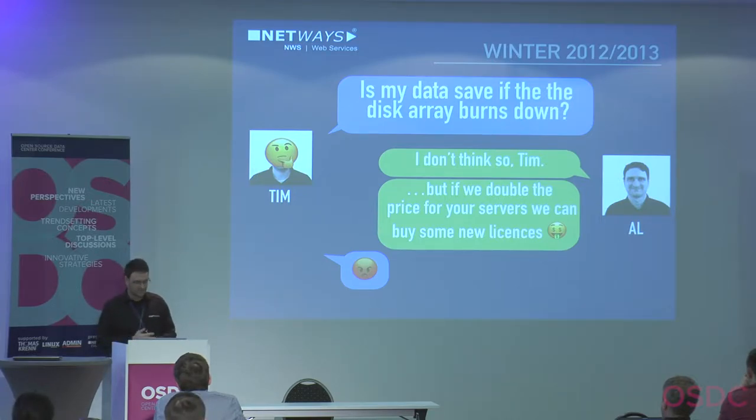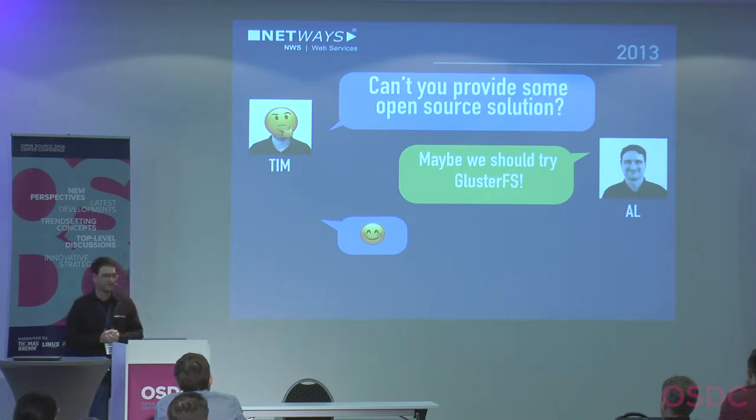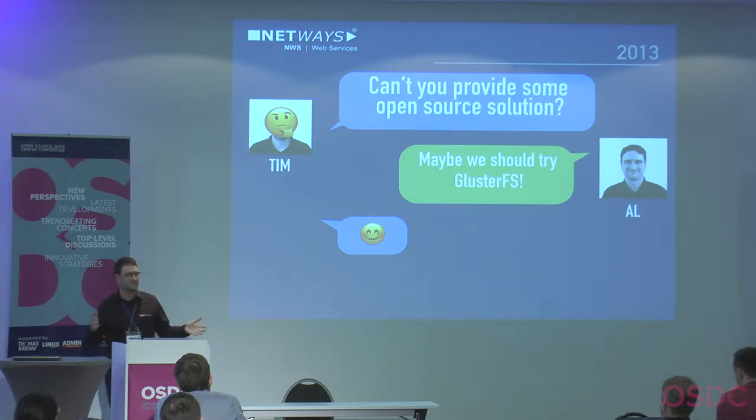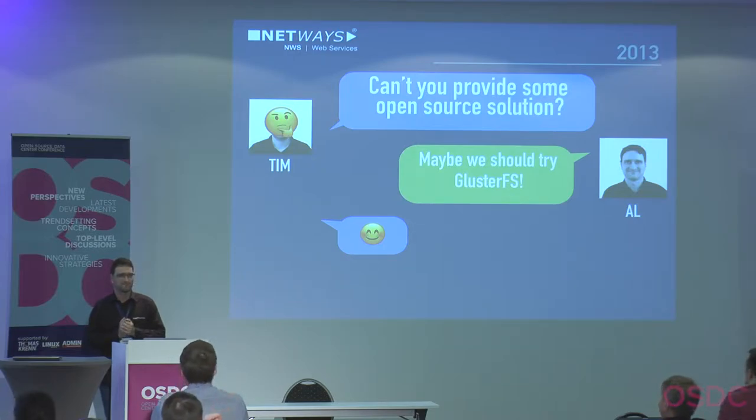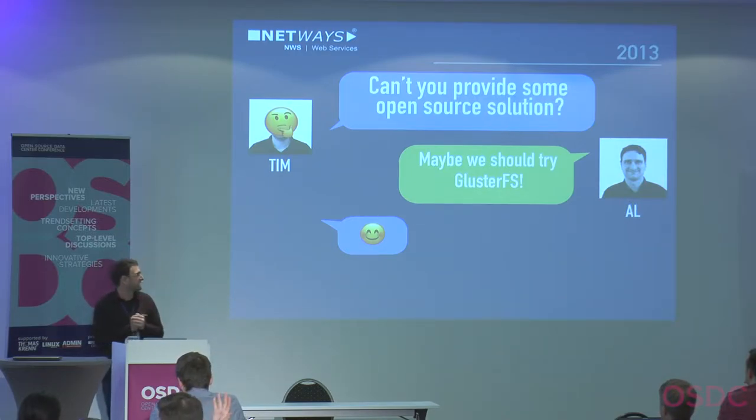Time passed and in 2013 Tim wanted us to provide an open source solution so he'd get a fair price. We played around with different solutions and decided to try GlusterFS. Does anybody in the room use GlusterFS in production? Okay, nobody. It's not that GlusterFS is really bad — it can work, but it didn't work for us. Let me tell you that story.